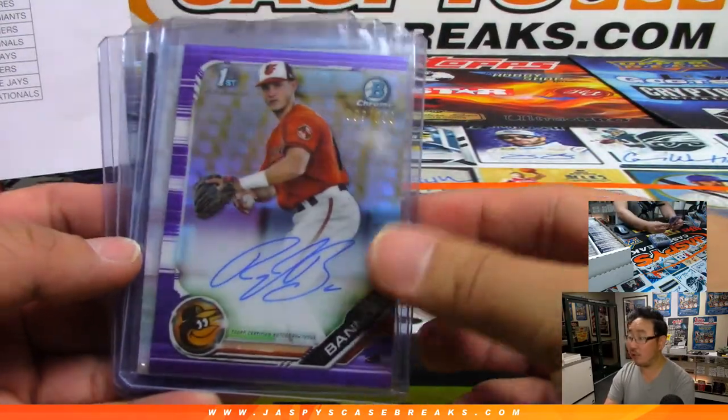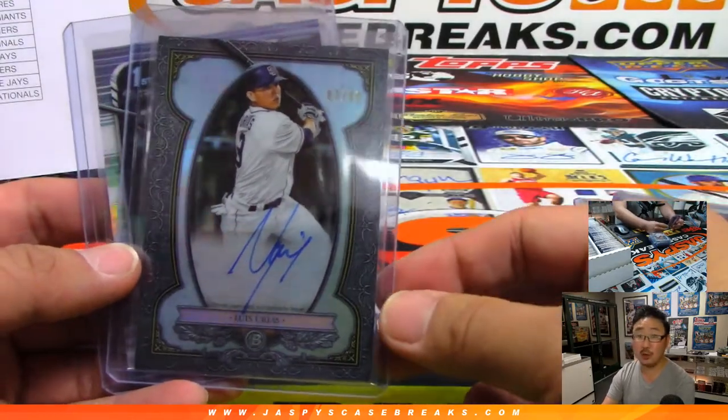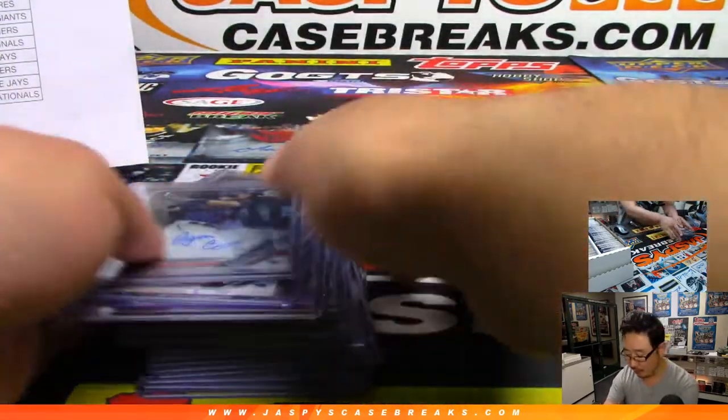Ryland Bannon — Purple Chrome to 250. Ryland Bannon base auto. Nice Luis Urias to 99, Bowman-Sterling autograph. And we start off with Ryan Costello — 250 to 499 for the Twins.